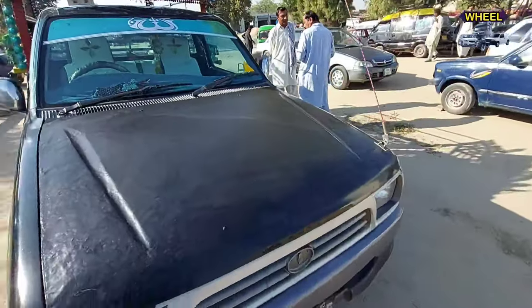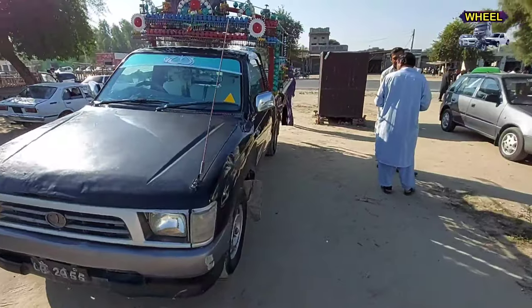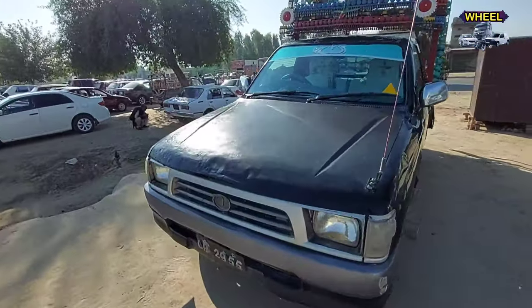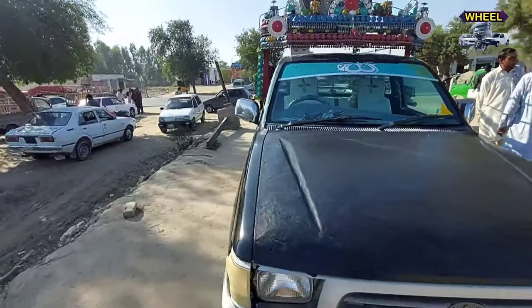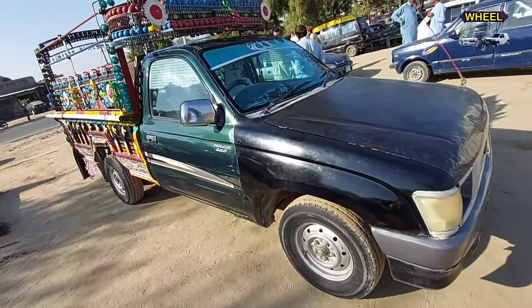This is a Toyota Hilux. It has a model and a number of cars associated with it. This is a smart card. The price is the asking price.